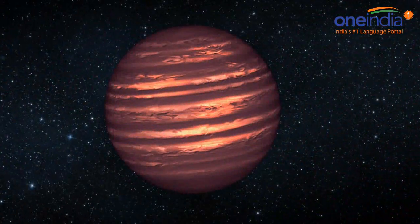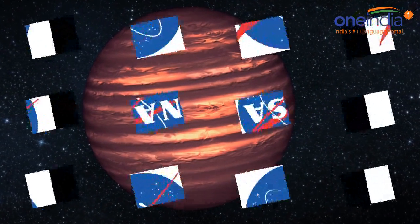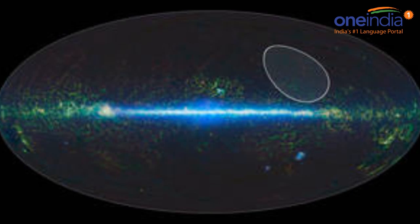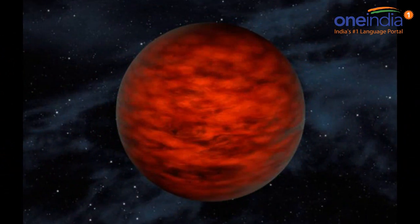NASA said that researchers are hoping to continue studying free-floating planetary masses in order to understand weather patterns and what objects they are comprised of.